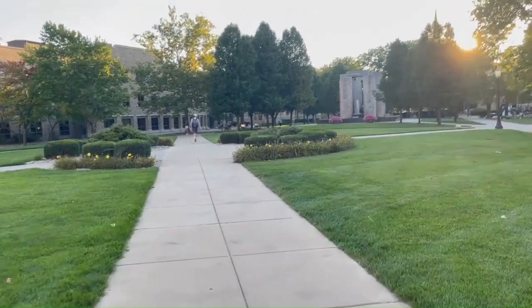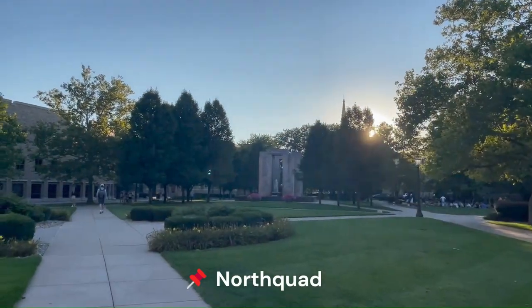Hi, my name is Maeve and I'll be taking you through a tour of Notre Dame's campus. I'm a junior biology major with minors in STV and entrepreneurship, and I live in a dorm called PE. This is North Quad.